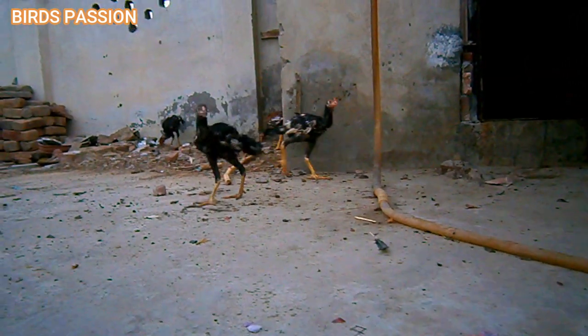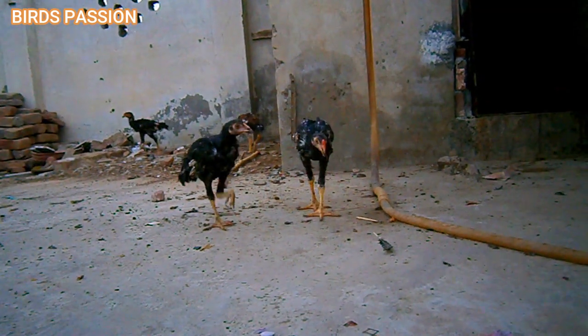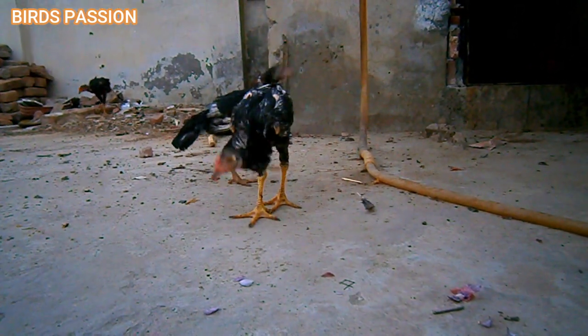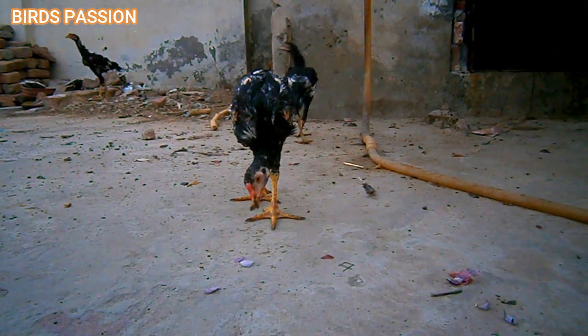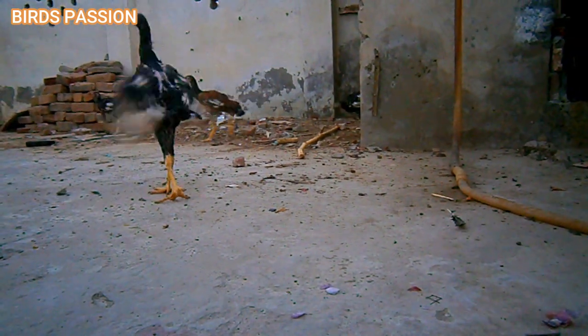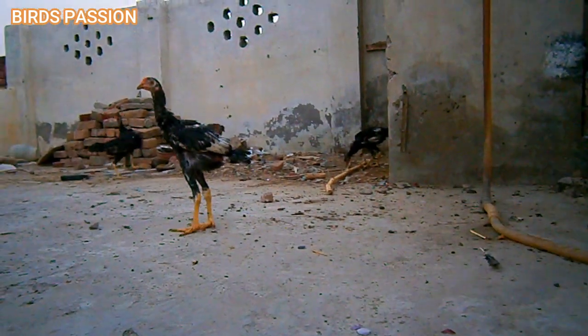Free range versus confined: depending on your setup, you may choose to allow your chicks to free range or keep them in a confined area. Make sure they have access to a clean and safe environment with protection from predators.